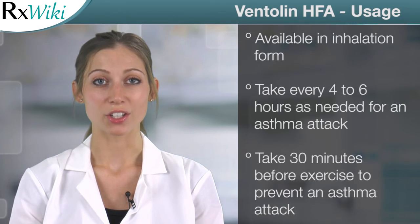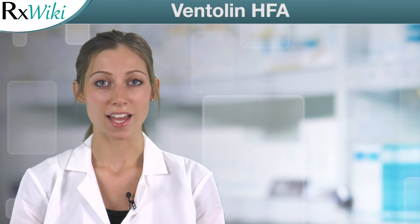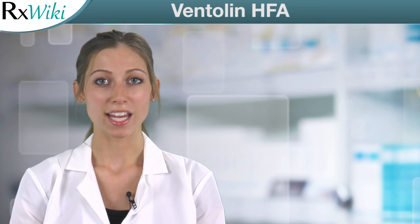This medication comes in an inhaler to be breathed slowly into the lungs. Common side effects of Ventolin include fast heartbeat, shakiness, headache, and nervousness. This medication is only to be used if prescribed by your healthcare provider.